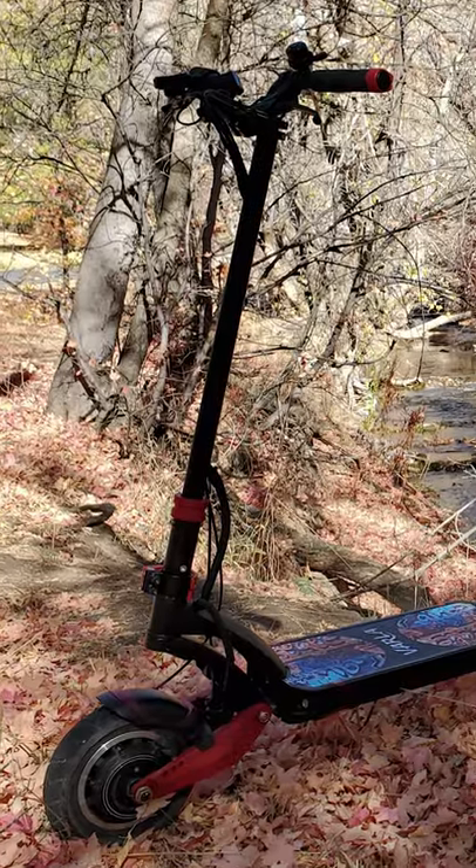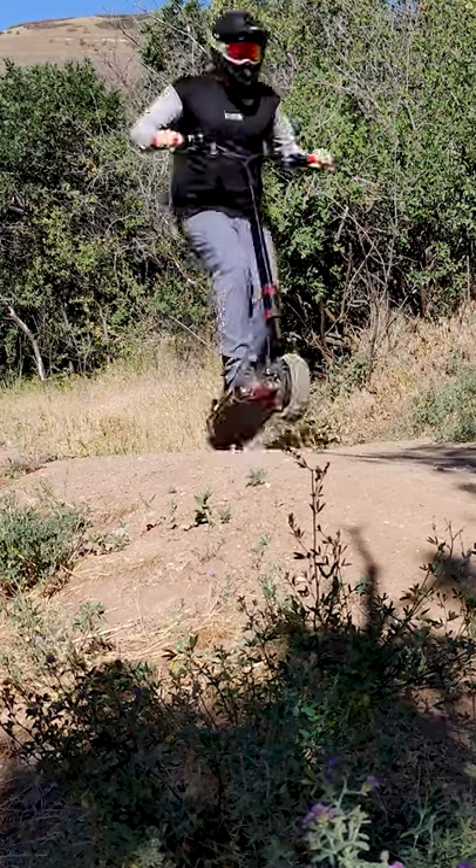At about $1600 it's a bit more expensive than other scooters but in my opinion is worth every penny.